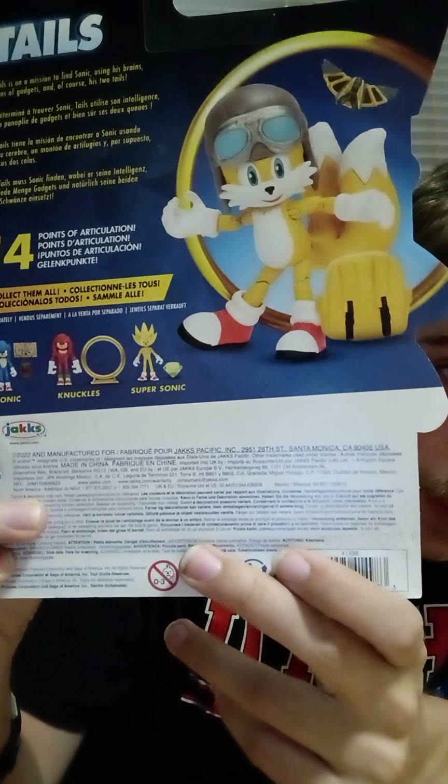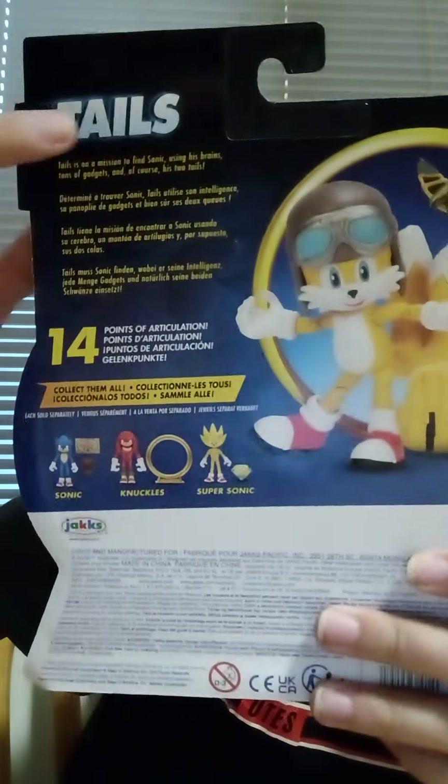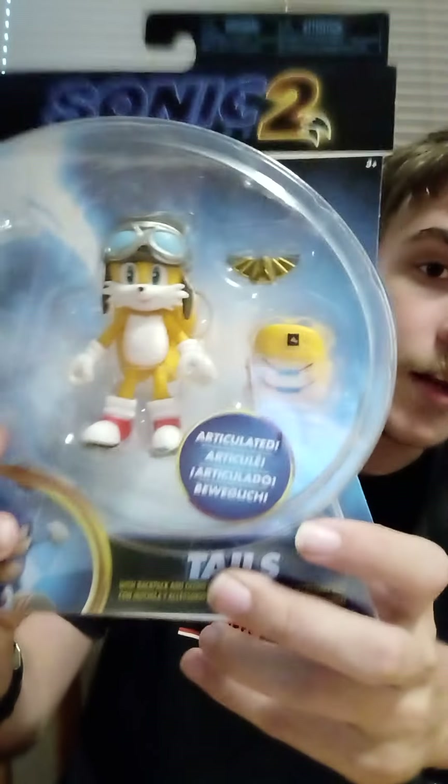Biplane Tails has 14 points of articulation, which is really cool. Just like Wave 1 movie Tails — which took me three tries to find. The bio reads something like 'Tails is on a mission' — sounds the same as before. Jack Pacific tends to reuse the same bios when they re-release characters, though sometimes they do shorten them slightly, like Sonic's going from 'world's fastest blue hedgehog' to 'runs at top speed.' Anyway, that's Biplane Tails.